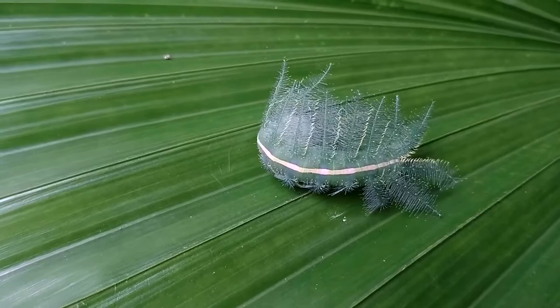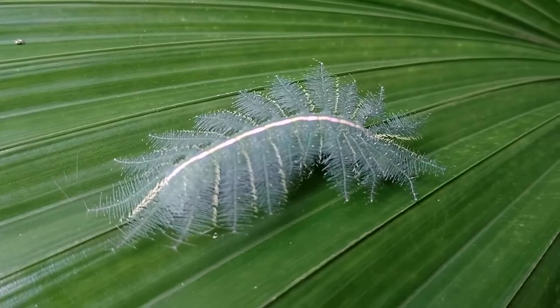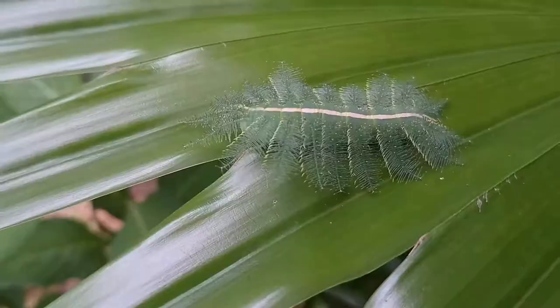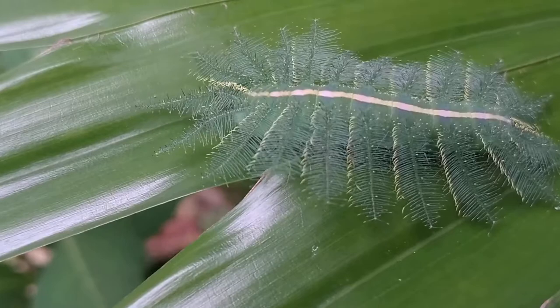We all know that caterpillars are at the bottom of the food chain and they know it. In their quest to become butterflies, they focus only on two things: the first is to eat, and the second is to avoid being eaten. Caterpillars have evolved a fascinating variety of defences to keep themselves safe from predators — from accumulating toxins in their bodies to sprouting poisonous bristles all over to deter enemies.